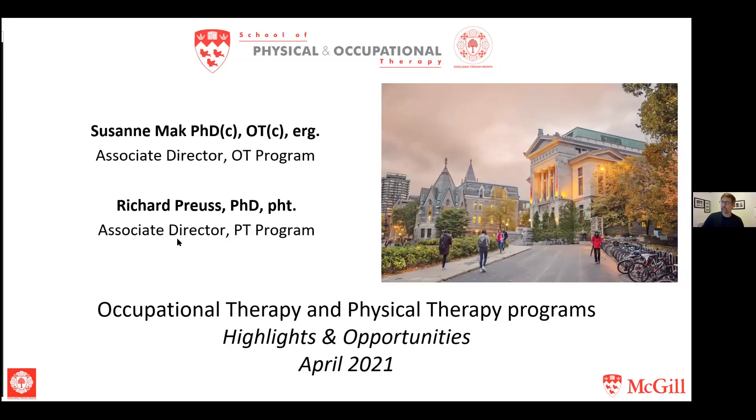My name is Richard Preuss. I'm the Associate Director for the PT Program. Suzanne Mack is there as well with her camera on, who is the Associate Director for the OT Program.